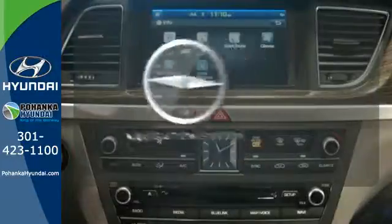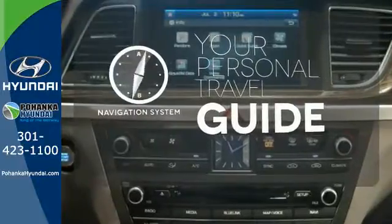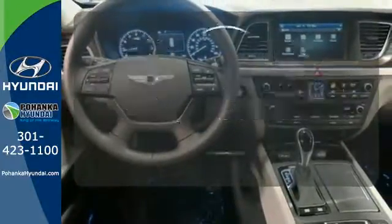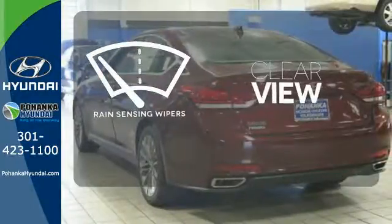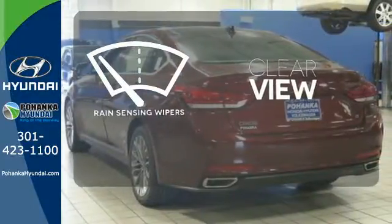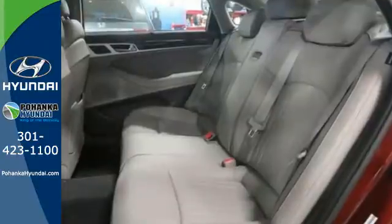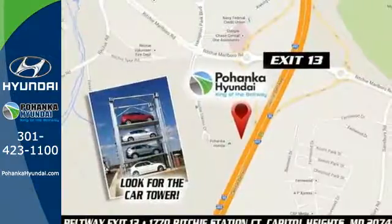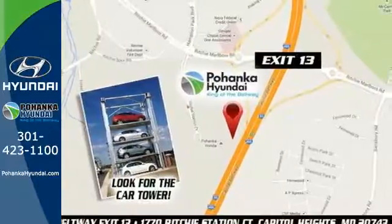It comes with a navigation system to easily guide you to your destination. Set it and forget it with the climate control. Keep your attention where it's needed and let the rain-sensing wipers maintain a clear view. Representing Hyundai's first premium moniker, this Genesis continues a blossoming legacy of luxury and performance at a competitive value.